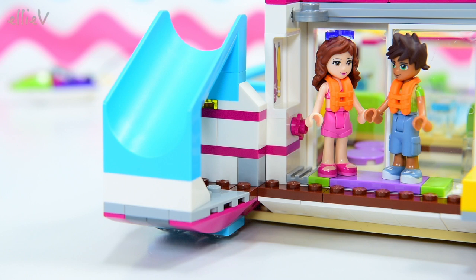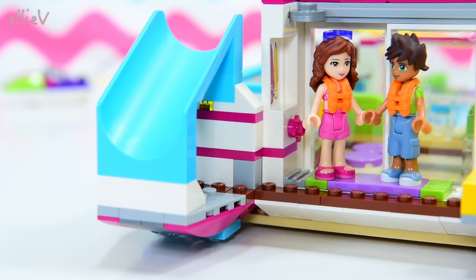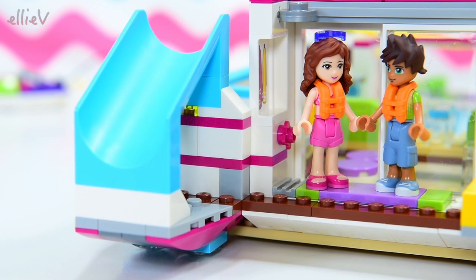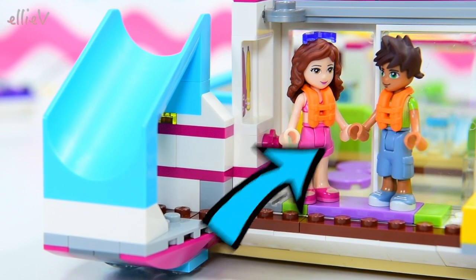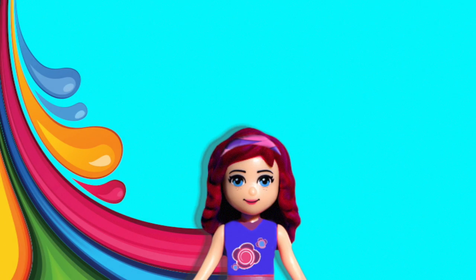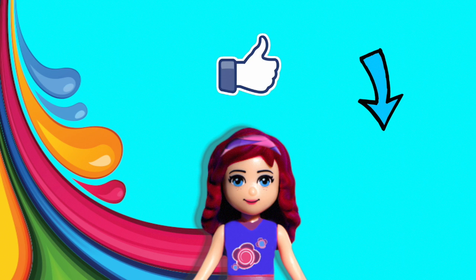Make sure you join me for part two when it's ready — there will be a link in the description box below and a little eye icon in the corner to click. Subscribe so you'll get notified when the new video goes up, give me a thumbs up, write me a comment — I love reading them. Part two will be here very soon!